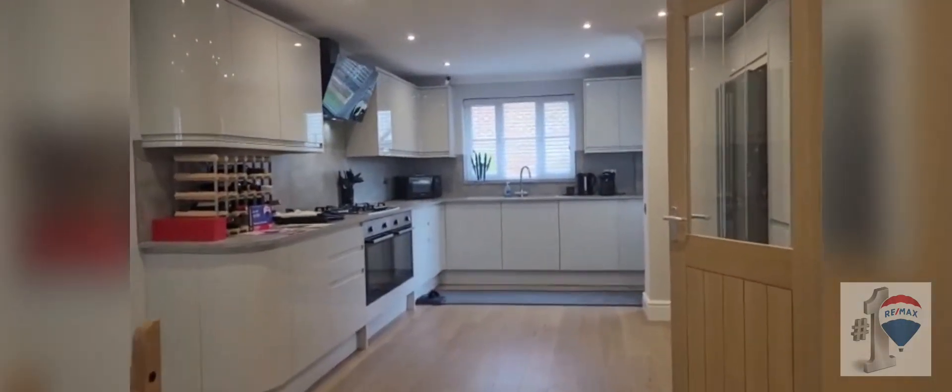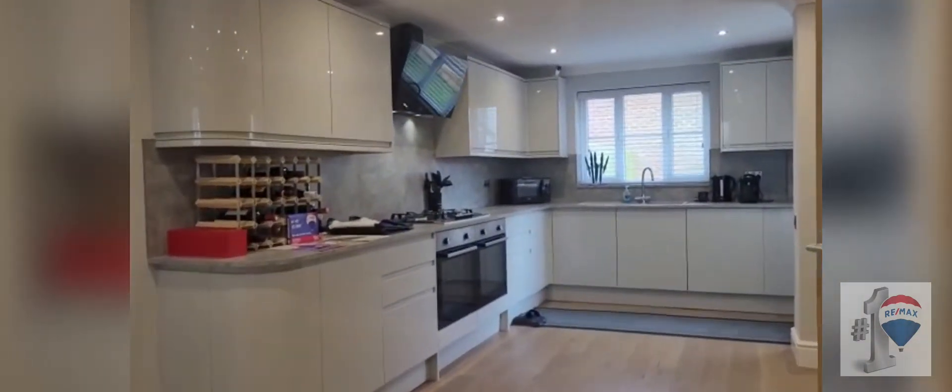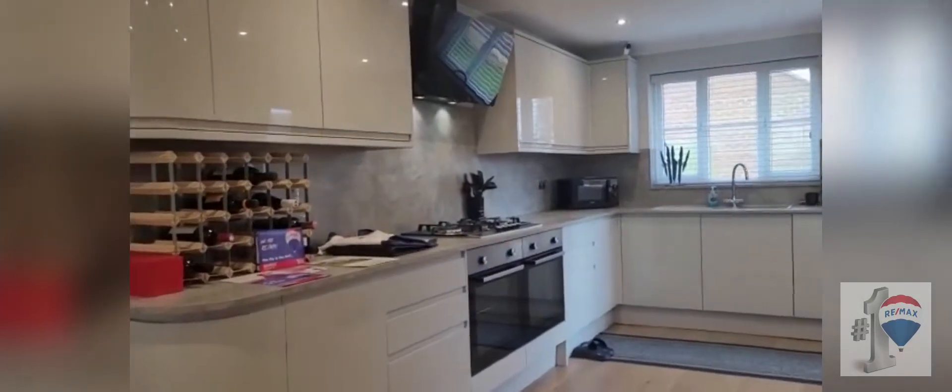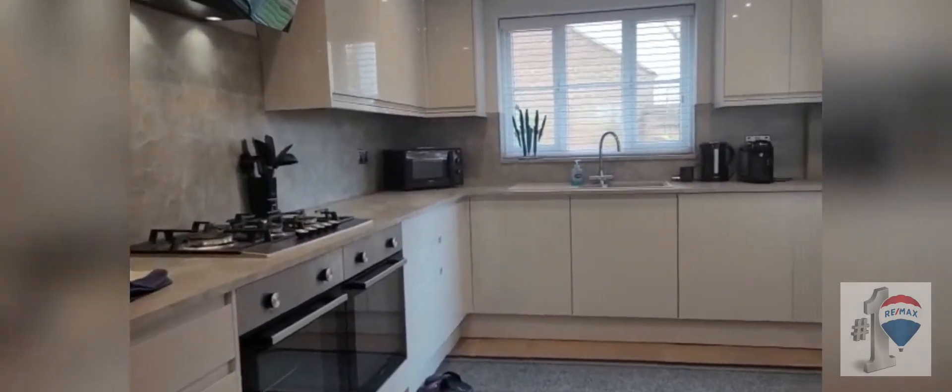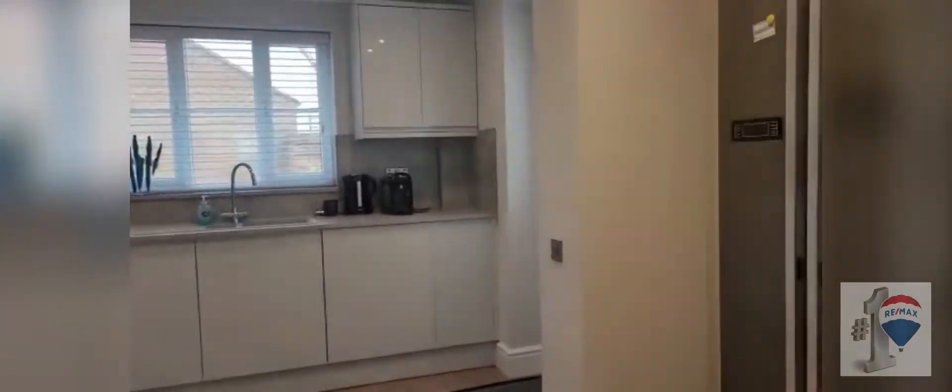Great size kitchen area — double oven, touchscreen extractor, five burner hob, there's an integrated dishwasher and washing machine, and space for a lovely American size fridge freezer.